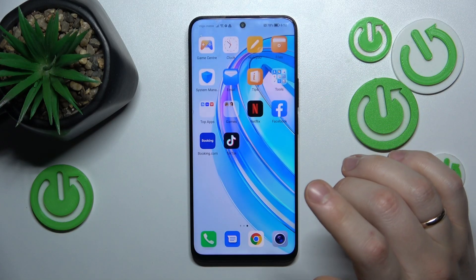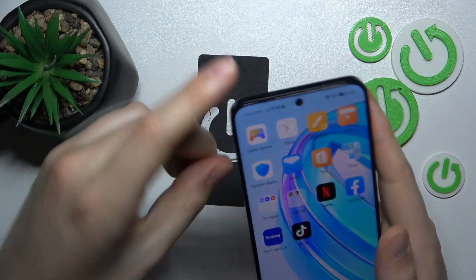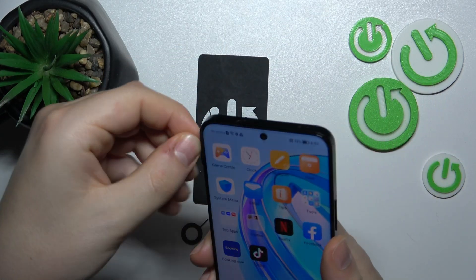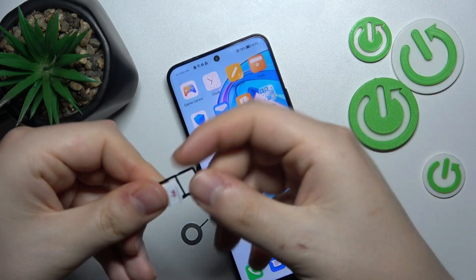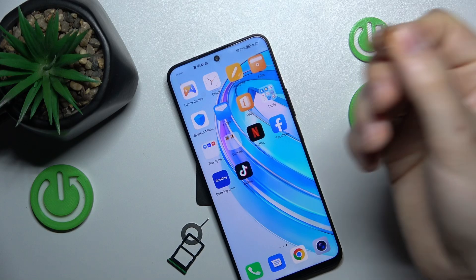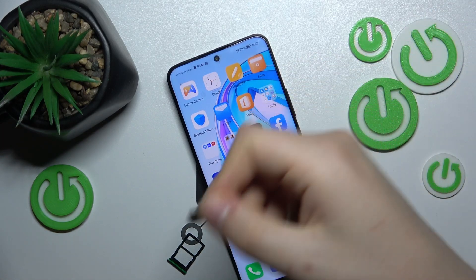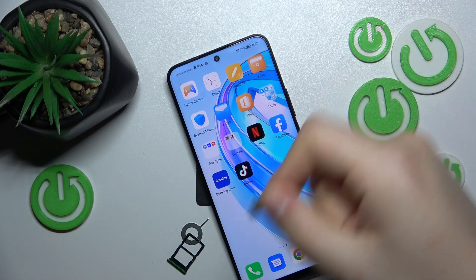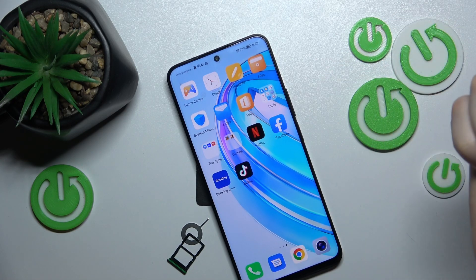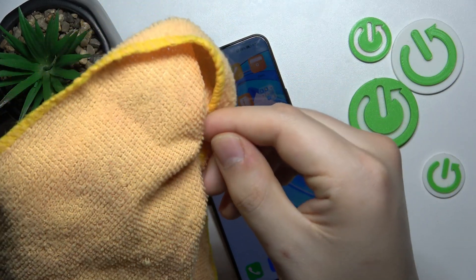You can also take the SIM injection tool, like this one, take the SIM card tray out, then take out the SIM card you're having problems with, take some kind of cloth, preferably dipped in alcohol or some non-conductive cleaning solution — whatever cleaning solution is designed to clean electronics — and wipe off the contacts.